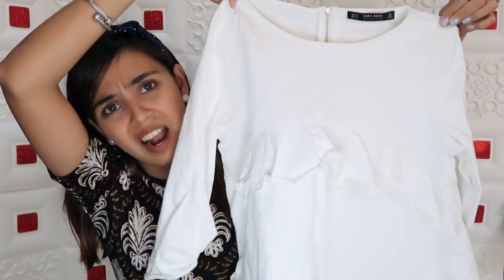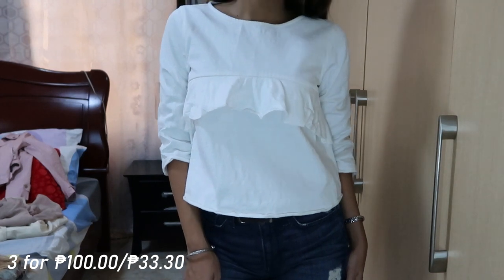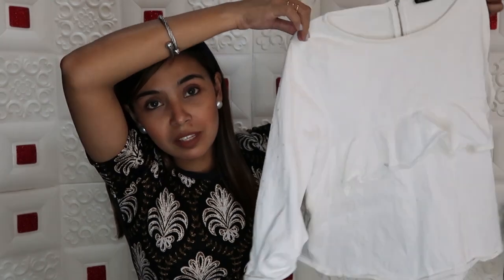And then this one — I don't really know why I got this, but since it was 3 for 100, I just grabbed it. This is a top from Zara. I feel like this will be comfortable because you're not concerned about how your tummy looks or anything. It has a ruffle detail that looks really nice. And the fabric is super nice. I'm going to try this on as well, but for 30 pesos, I'm not going to regret it. I can always give it to my cousin if I don't like it.